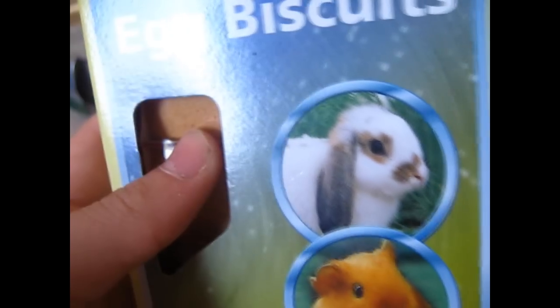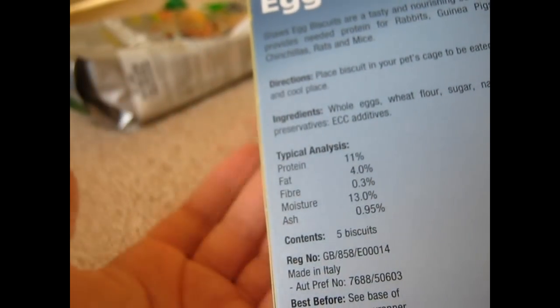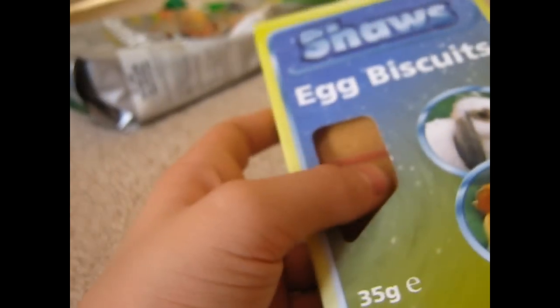Then I got some Shaw's Egg Biscuits. It has a rabbit and guinea pig on it but it's for all small animals — rabbits, guinea pigs, gerbils, chinchillas, rats and mice. It's made from whole egg, wheat flour, sugar and natural flavors, and has five biscuits in there.